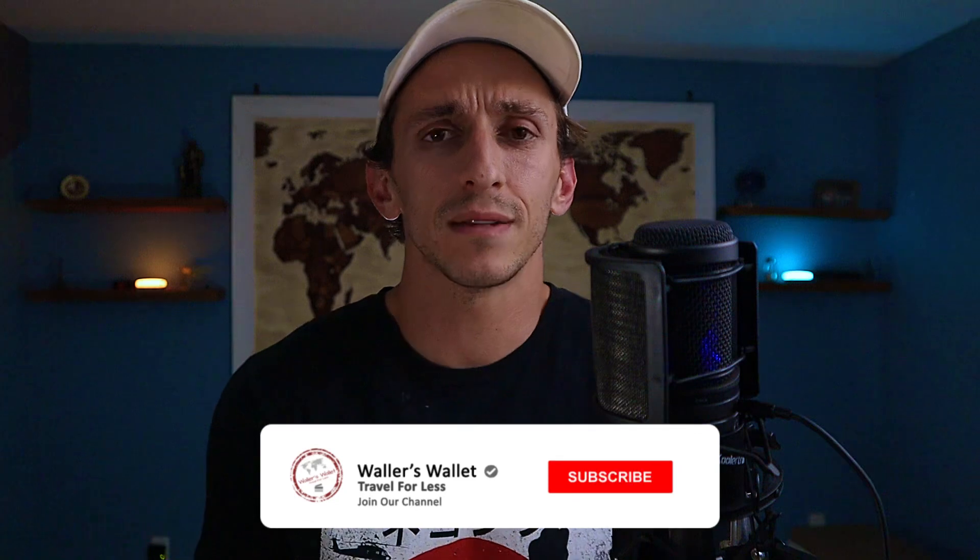Now if you want a simple way to help out the channel, consider hitting that thumbs up button, also don't forget to subscribe to the channel and turn that bell notification on as well so you don't miss future videos.